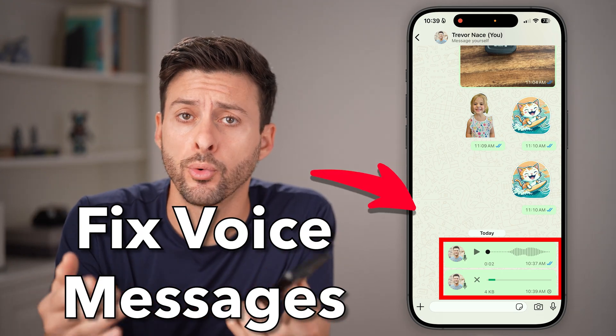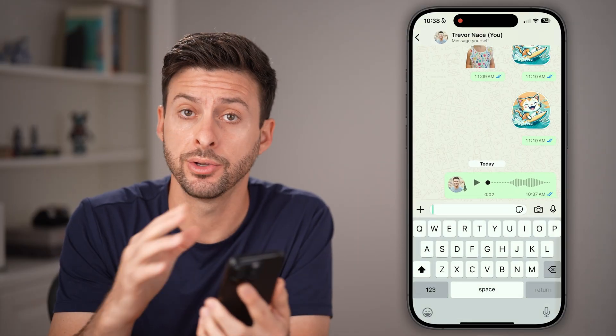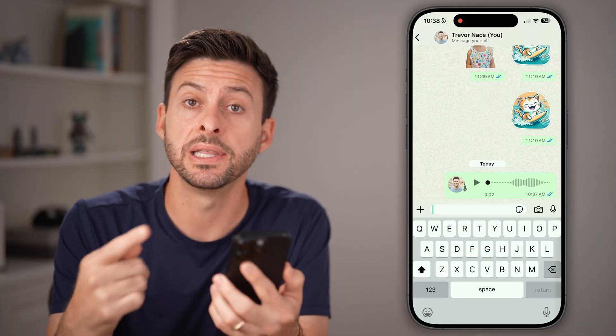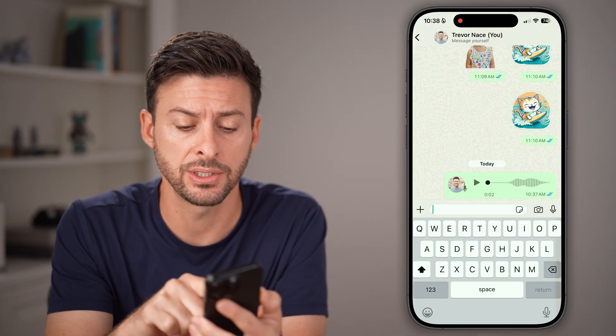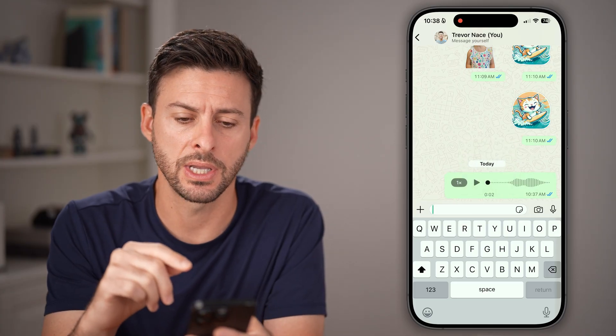Here's how to fix WhatsApp voice message problem. If you open up the WhatsApp app on your iPhone or Android, and either you're having a problem listening to a voice message or sending a voice message — it's just essentially not working — then I'm gonna walk you through some steps to get it fixed.